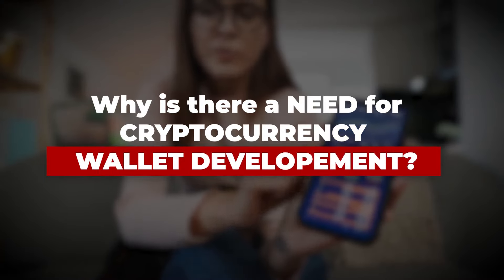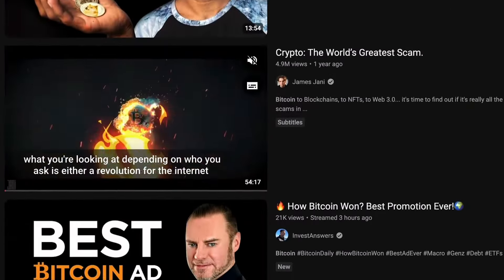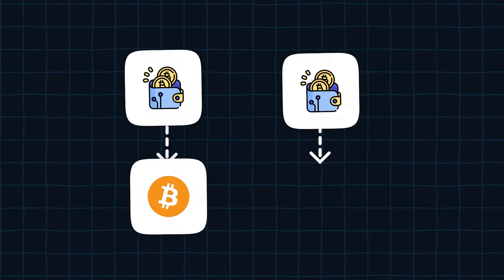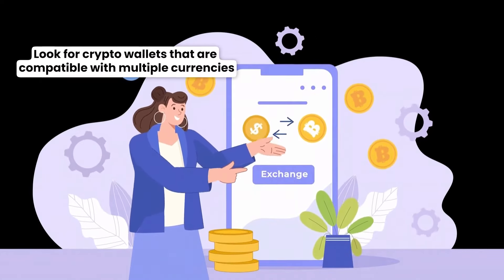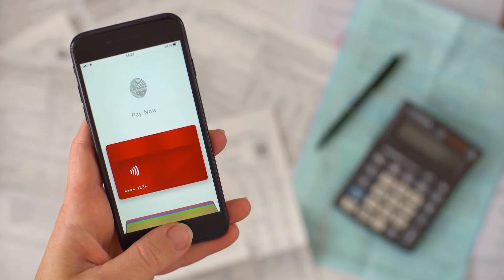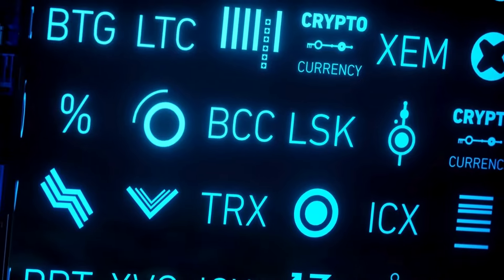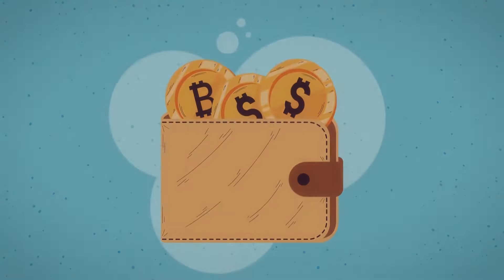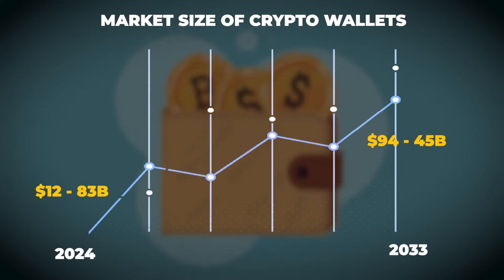Why is there a need for cryptocurrency wallet development? After the great success of cryptocurrencies like Bitcoin and Ethereum, more and more people have started investing in cryptocurrencies. Many new cryptocurrencies are coming to the market from time to time. While some cryptocurrencies like Bitcoin and Ethereum have come up with their own crypto wallets, traders who wish to invest in multiple cryptocurrencies look for crypto wallets that are compatible with many other cryptocurrencies. Apart from that, crypto wallets have different applications for business use. Businesses can build their crypto wallets and integrate them with payment and other business solutions. The market size of cryptocurrency wallets is growing, offering a great business opportunity. According to Vizen research reports, the market size of crypto wallets is expected to grow from $12.83 billion to $94.45 billion during the period between 2024 and 2033.